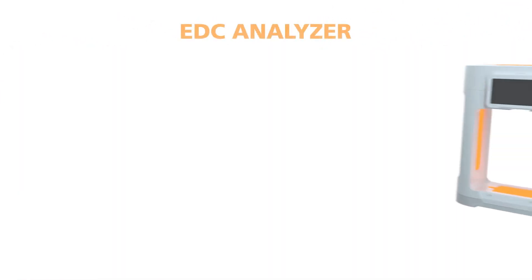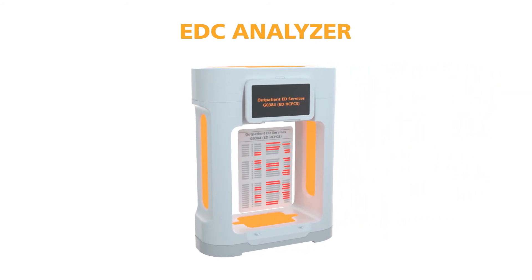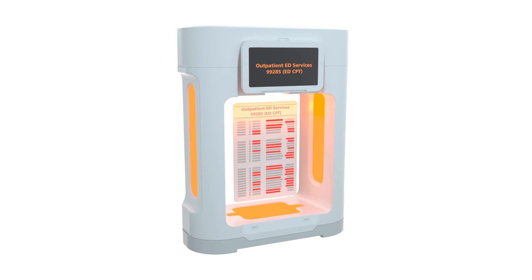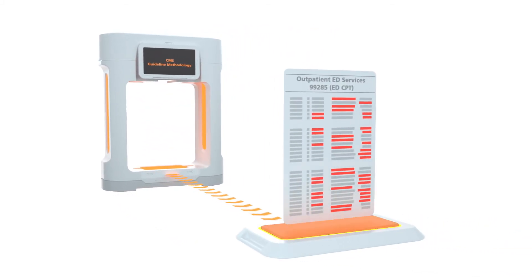Our ED claims coding solution provides an automated, consistent, and defensible process to determine the appropriate visit level. As claims enter the system, visit level codes are analyzed for accuracy by reviewing diagnoses and services performed. The methodology follows CMS guidelines by helping ensure the submitted visit level follows evaluation and management code descriptors.